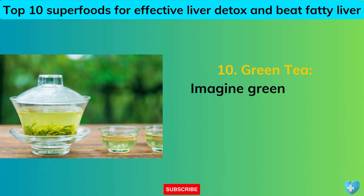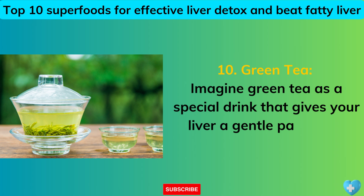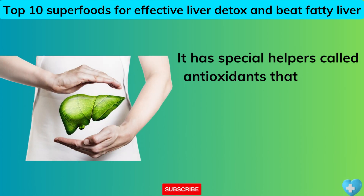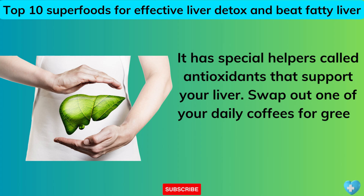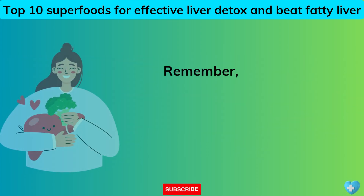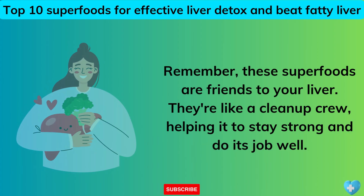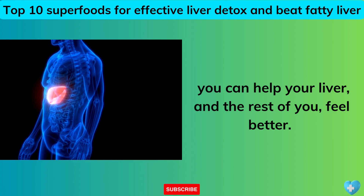10. Green Tea. Imagine green tea as a special drink that gives your liver a gentle pat on the back, telling it to keep going. It has special helpers called antioxidants that support your liver. Swap out one of your daily coffees for green tea and give your liver some love. Remember, these superfoods are friends to your liver — like a cleanup crew, helping it to stay strong and do its job well. By eating more of these foods, you can help your liver and the rest of you feel better.